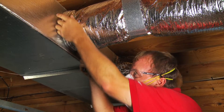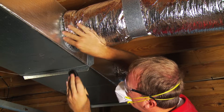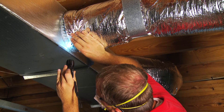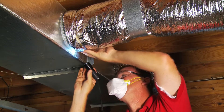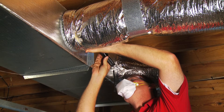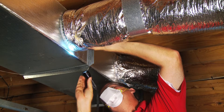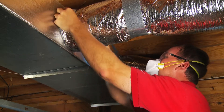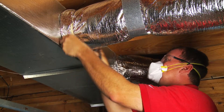Your home's ductwork moves cool and warm air to the rooms in your home. If there are gaps in connections of the ductwork, your heating and cooling bills may increase by as much as 30% and could allow outside air to enter your home. These connections should be properly sealed and the insulation around the connection should be in good condition.